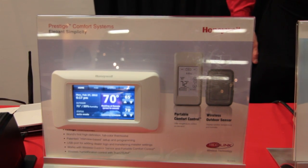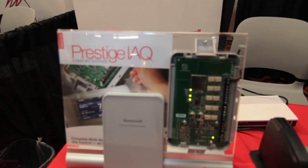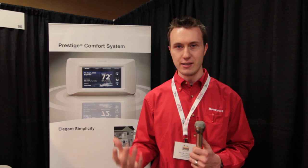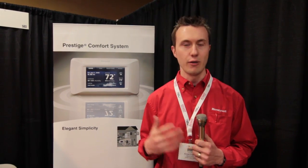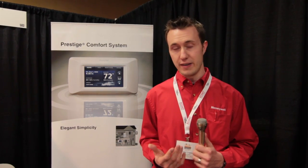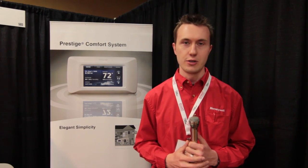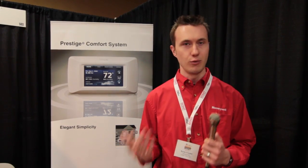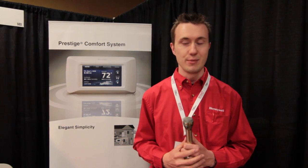The Prestige IAQ is a wireless thermostat that communicates with what we call an equipment interface module, which is a set of relays that gets installed next to your equipment in your basement. That really gives the contractor a lot of flexibility in how they wire in the different components. At its base, the Prestige IAQ is a very flexible thermostat, working with all different types of equipment — dual fuel applications, multi-stage, really multiple sets of equipment to be used in any type of application.